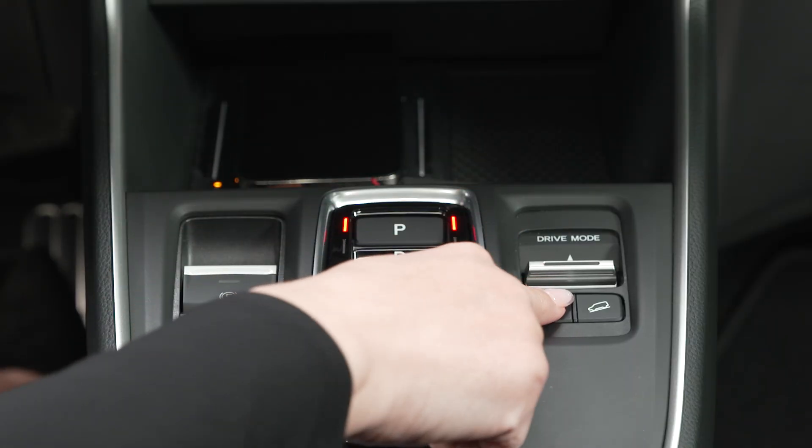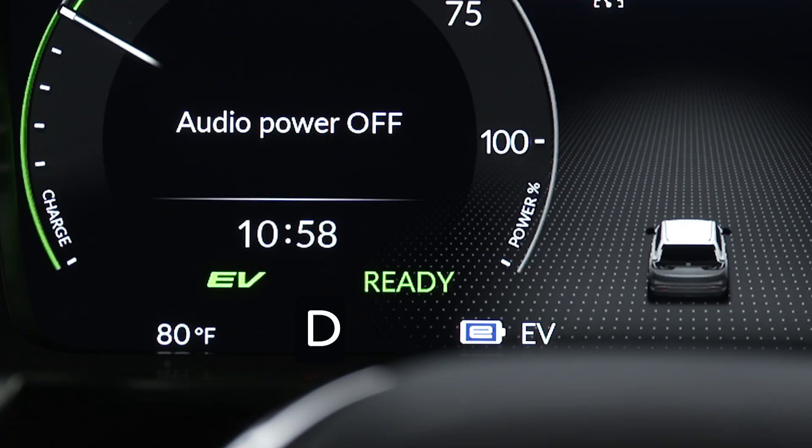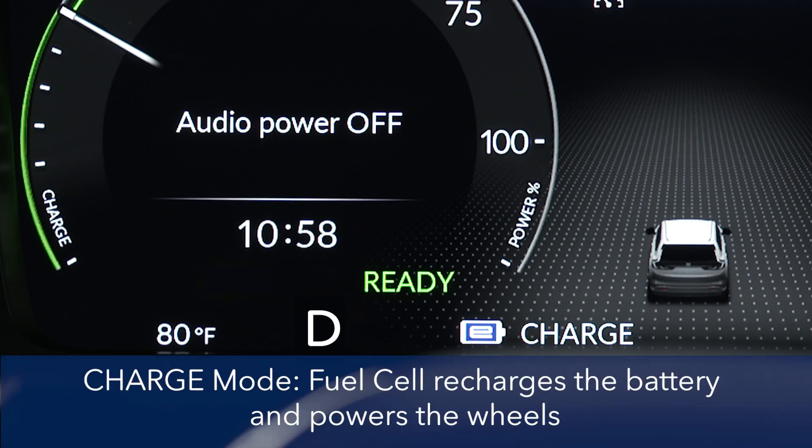If you press and hold the e-power button, the system will switch to charge mode and the fuel cell system will start charging the high-voltage battery as you drive.